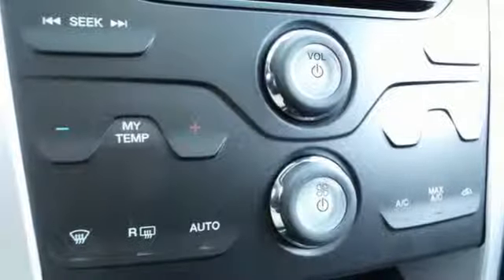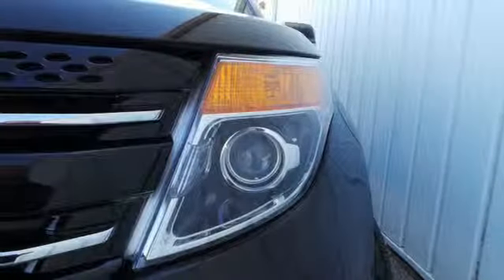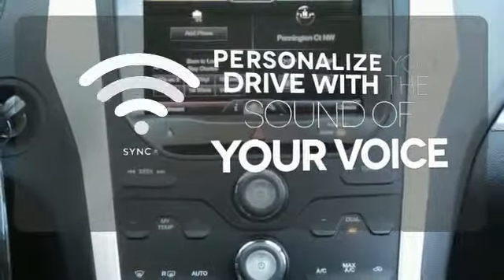Plus, you'll turn heads whether on-road or off, thanks to its dual chrome exhaust tips, LED tail lamps, and aggressive stance. Personalize your drive with voice-activated sync technology.